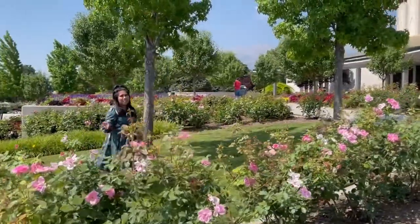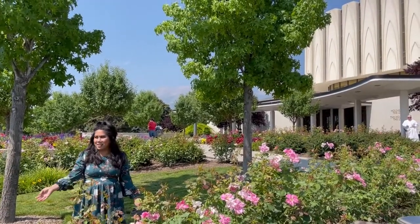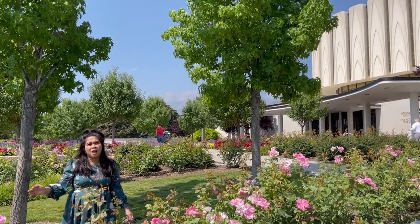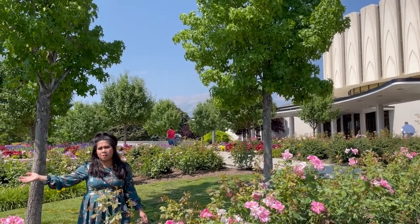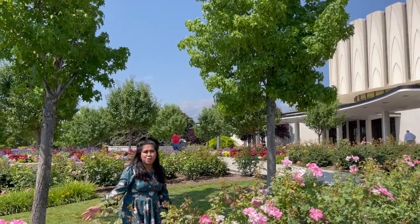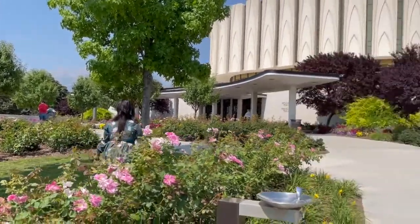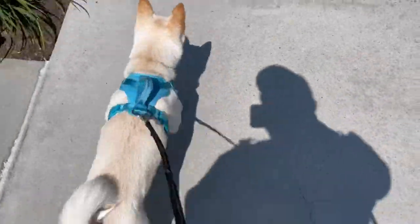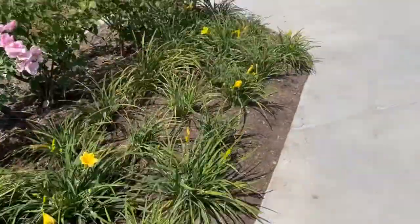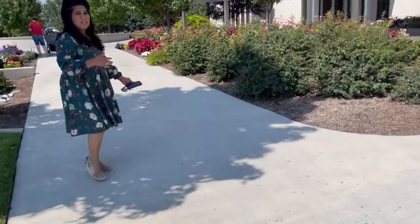Right now it's 3:30 p.m. and it's really hot outside. The weather is opposite to what it was yesterday when I was at the grounds of the Ochre Mountain Temple and the Jordan River Temple. But let's keep walking.